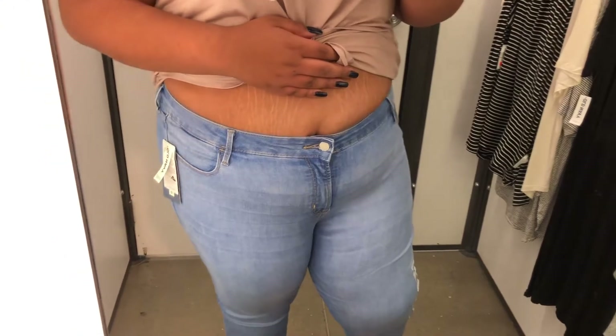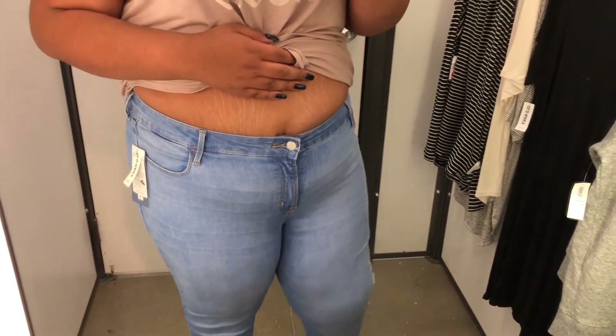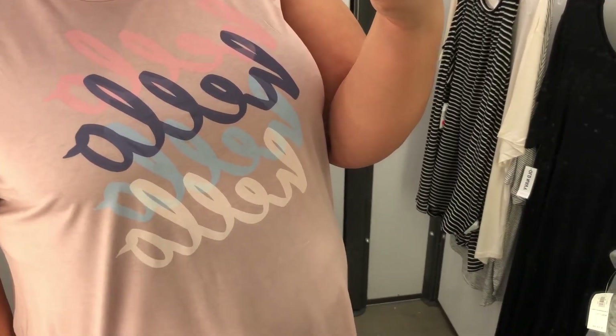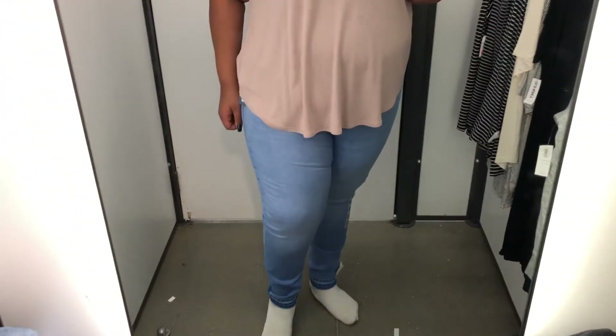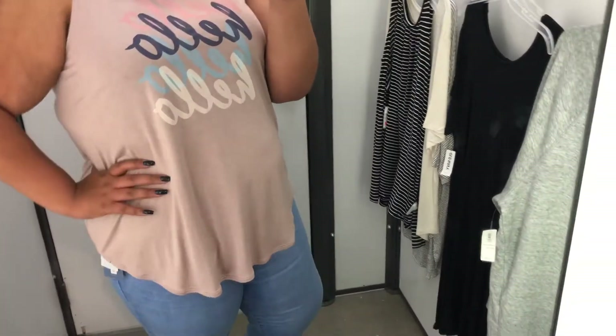These jeans, guys — I cannot say enough good things. It has been so long since I've tried a pair of jeans from Old Navy, but these were just doing all the right things in all the right places. I actually regret not buying them. Now, y'all know I love my Charlotte Russe jeans, but these do a way better job at disguising the belly line. And this top, which I also brought home — it was on sale for ten dollars — the whole outfit was just so flattering and hit right in all the right places.